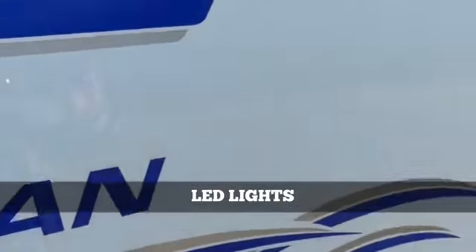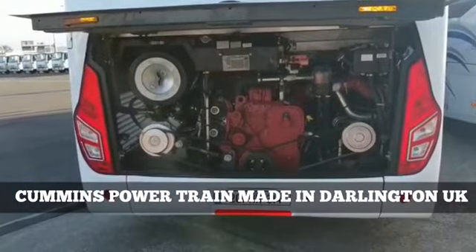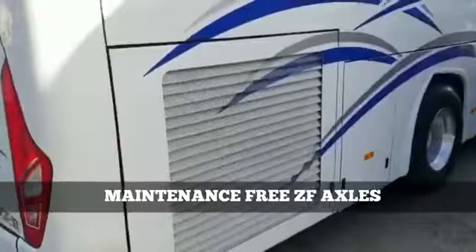LED lights. Cummins powertrain made in Darlington in the UK. German gearbox made by ZF, with maintenance-free ZF axles — all standard features.